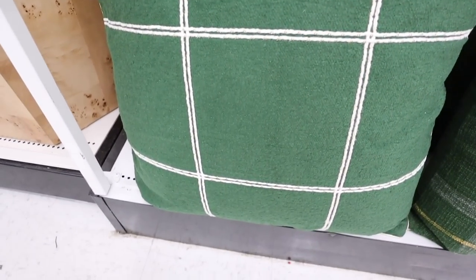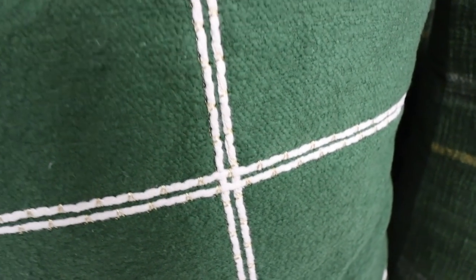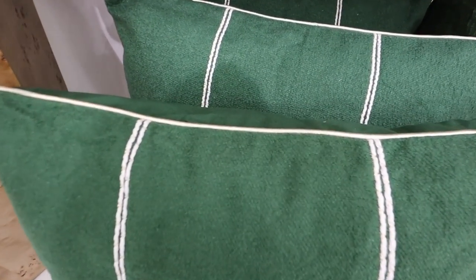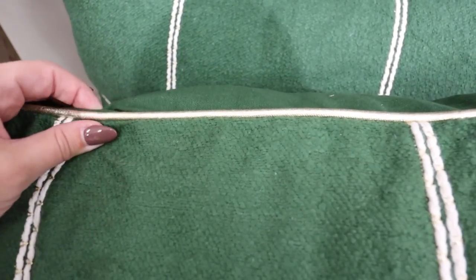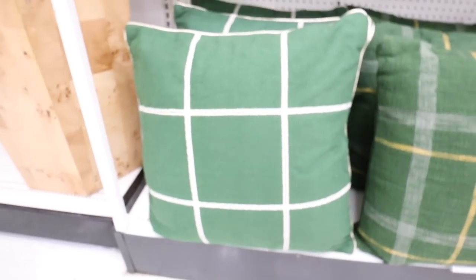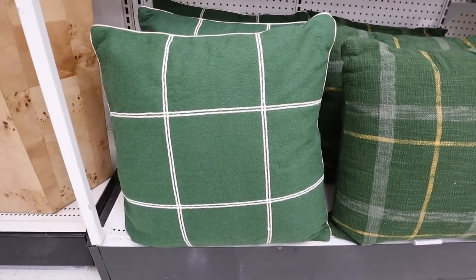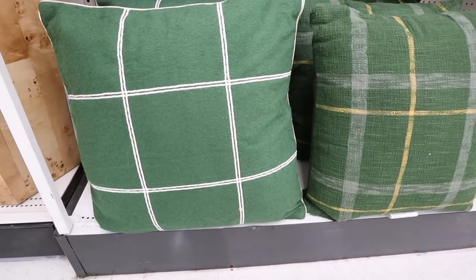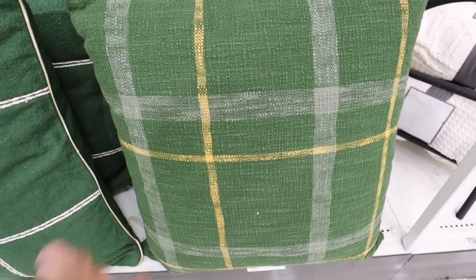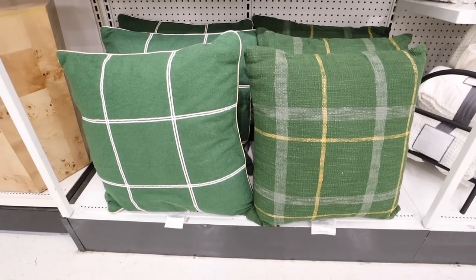These two pillows are super nice. First is this green one — it has gold embroidery and the top part is a really nice champagne color. This is a euro sham size, great size pillow. Then they also have this green plaid that has a gold yellowish colored plaid striping. Both of these are $30.